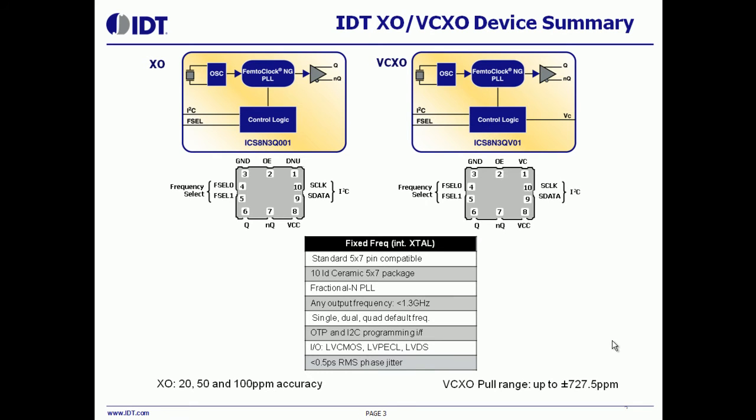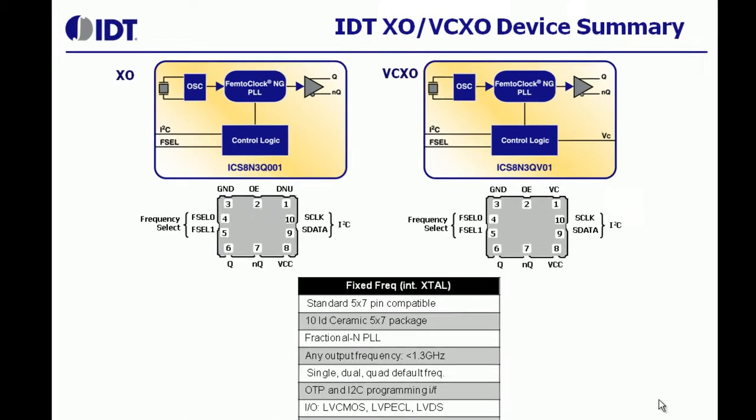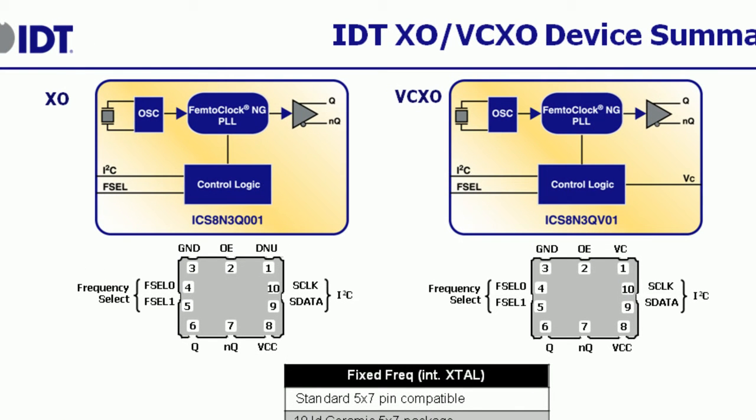For some customers, this has become important since the tsunami in Japan and rains in Thailand. The 10-lead package offered by IDT has additional flexibility in terms of two frequency select pins, which allow the end user to manually select between the four pre-programmed frequencies, and on certain devices, the ability to reprogram the default frequencies via an I2C interface.